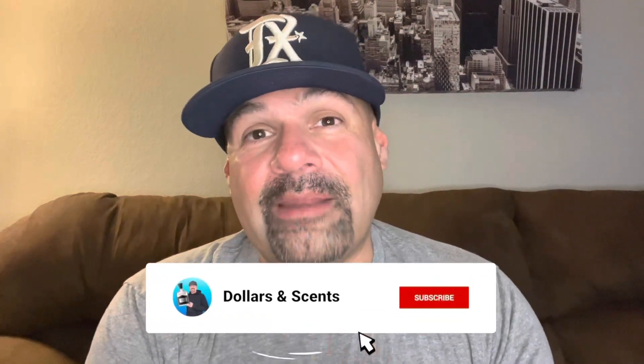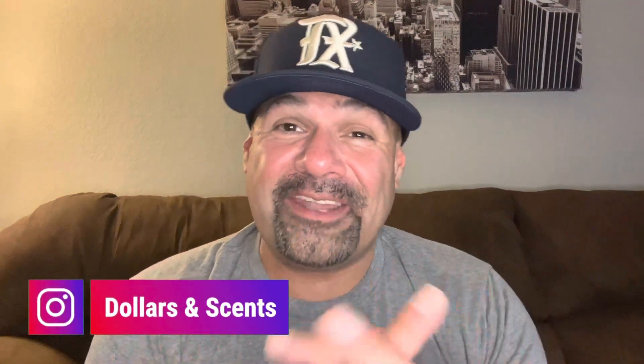Not worth the price tag and not worth blind buying guys. Be good with your money out there — don't go to my channel and say Dollars and Cents told me to buy this one, because I am not saying that. It's good, but not that great. What are your thoughts on Mamluk from the House of Zerjoff? Have you tried this fragrance? Let me know down in the comments below. Thank you guys so much for watching. If you liked this video, please click that like button, subscribe to my channel, and turn on notifications. Follow me on Instagram — Dollars and Cents — and as always, till next video, you guys take care.